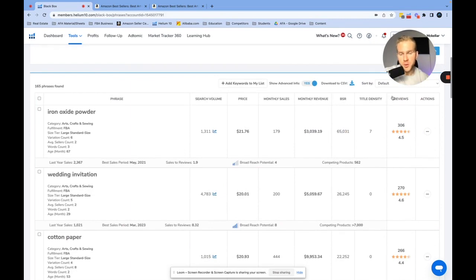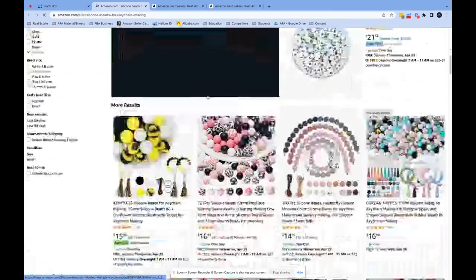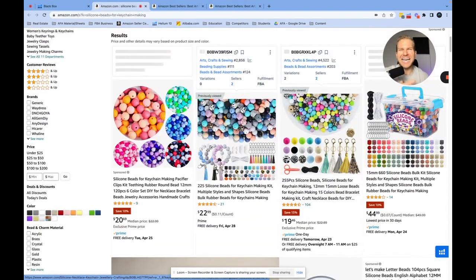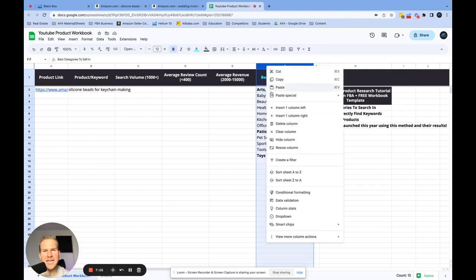Even though I have eleven categories selected I want to focus on one category at a time, so I'll go to Arts, Crafts and Sewing and hit search. As I go through these I'm looking at search volume, monthly revenue, and review count. For example, 'wedding invitation' — 4,700 people a month search for it and the review count is only 270, so it's not very competitive. One keyword I really like is 'silicone beads for keychain making' — 5,400 people a month are searching for it and there are only 43 average reviews, meaning it'll be extremely easy to launch to the top of page one.